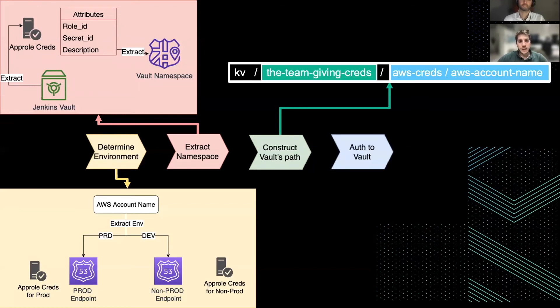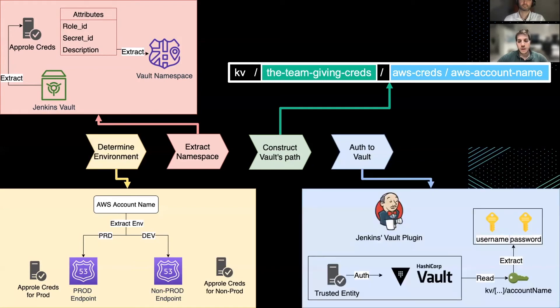Then we can construct the Vault path, as explained before. Finally, we can authenticate to Vault. In this case, we use the Vault plugin, which is installed in each Jenkins controller. This will use the app role credentials — the trust identity — to authenticate to Vault and then read the account name in the path we constructed before.